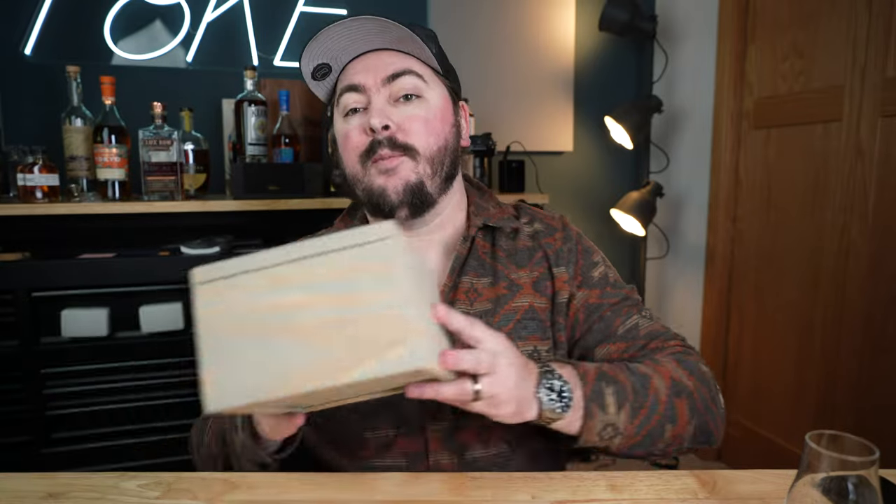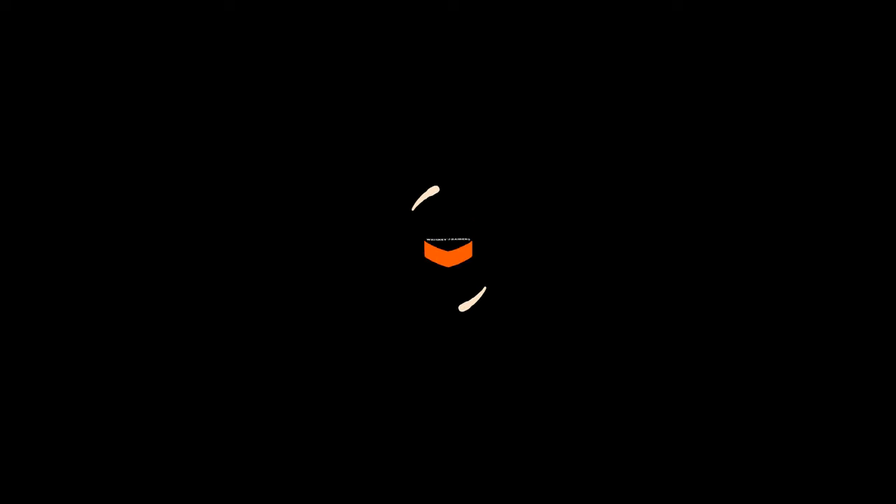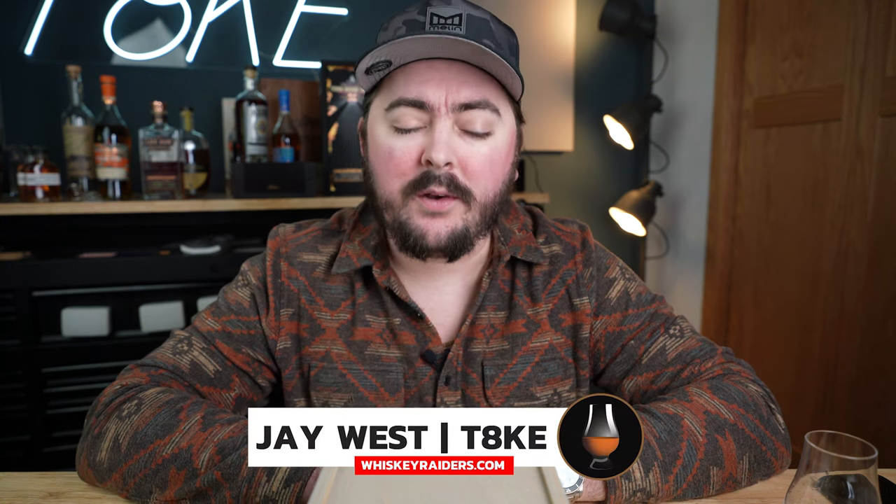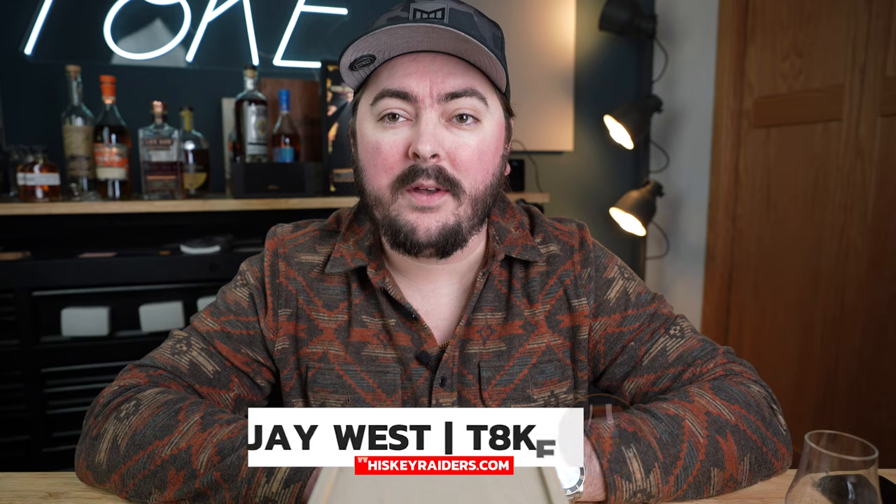They have, of course, the Birthday Bourbon, and every now and then they release the King of Kentucky once a year. This week we have a special box here. Let's go ahead and dive on in. Hey guys, Jay here from WhiskeyRaiders.com. Thanks for joining me back on the channel. Today we are talking about none other than King of Kentucky.